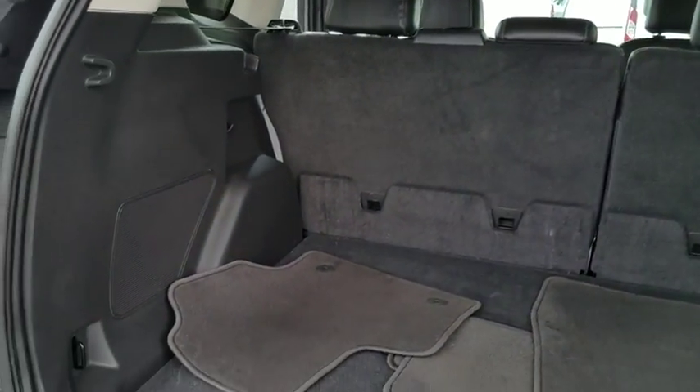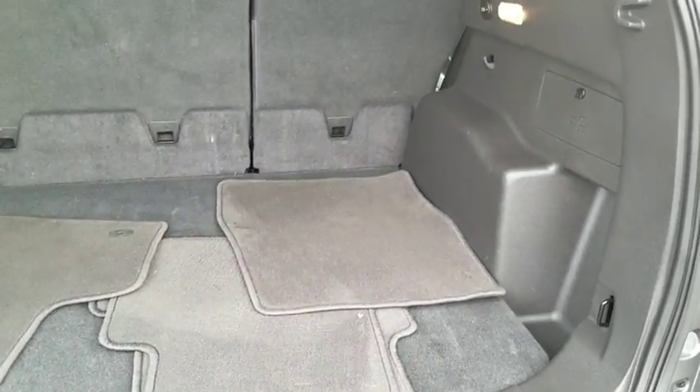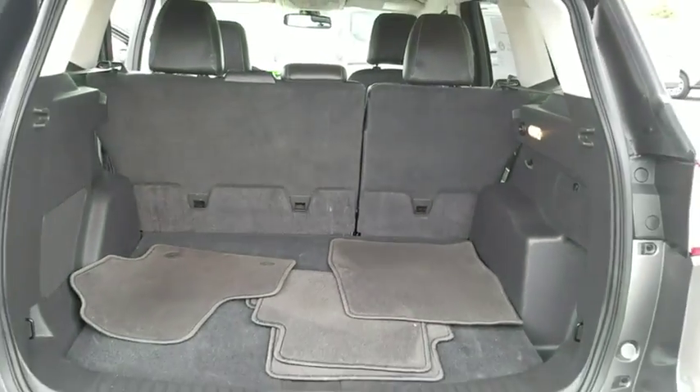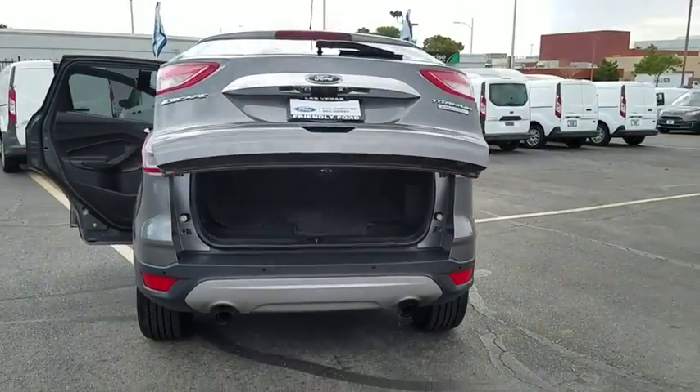Power windows, CD player, rear window defroster, fog light, trip computer, heated front seat, remote keyless entry, tachometer, overhead console. Your new ride is just a phone call away.